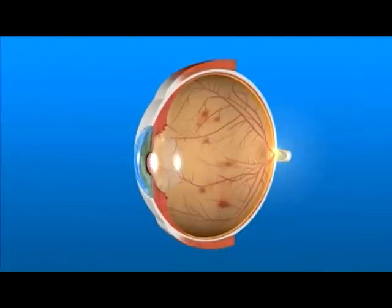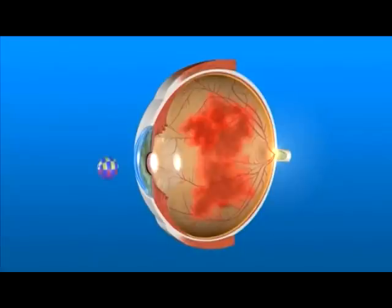For instance, the abnormal blood vessels can bleed into the vitreous, the clear gel in the middle of the eye. This bleeding, called a vitreous hemorrhage, can prevent light rays from reaching the retina.